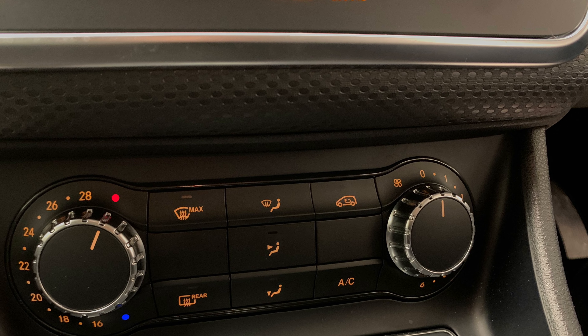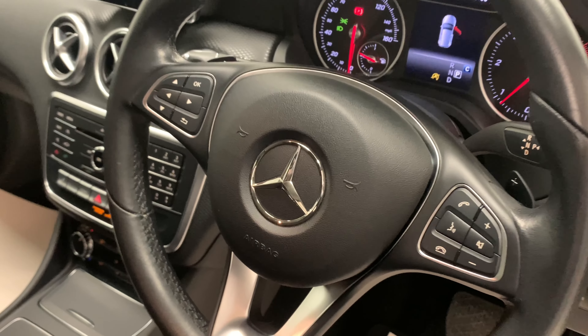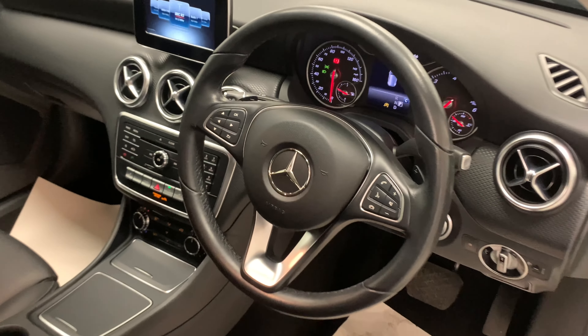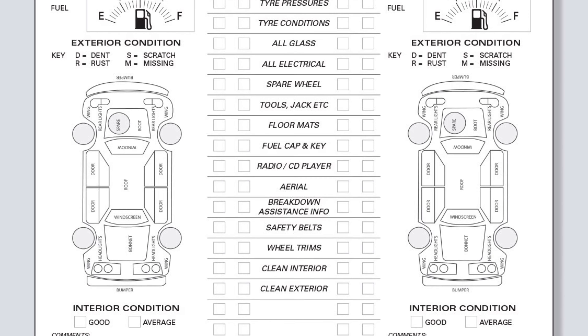So despite the car already having full service history and a very recent service, when you buy it, we're still going to conduct an extensive pre-delivery inspection service, just to ensure it's all been prepped to the highest possible standard.